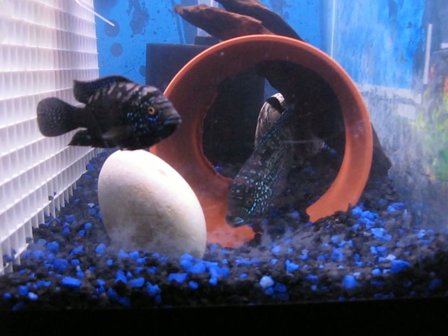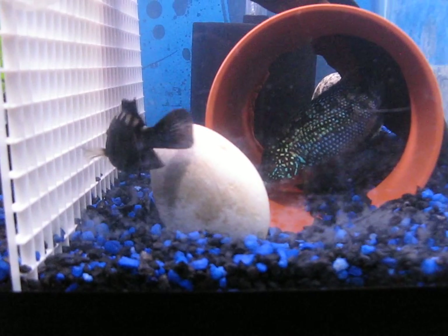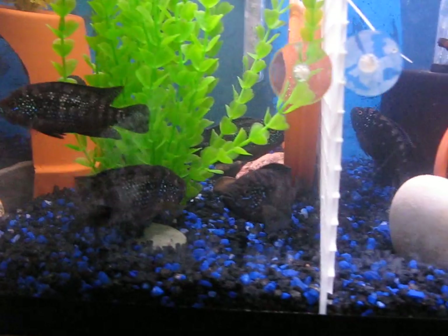There she is — breeding tubes down, trying to protect her territory.